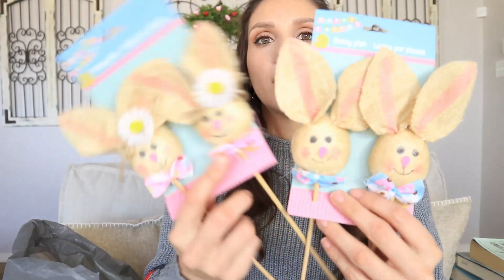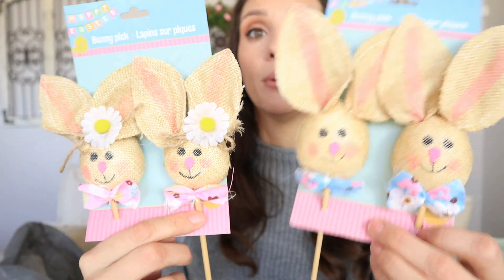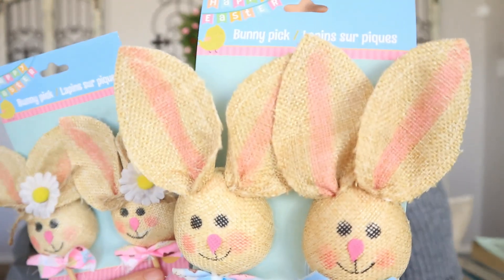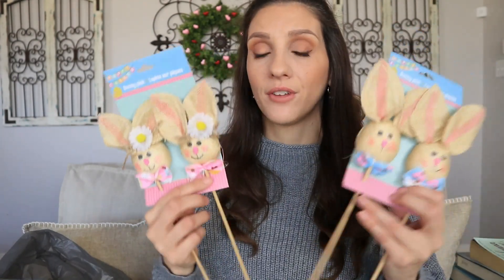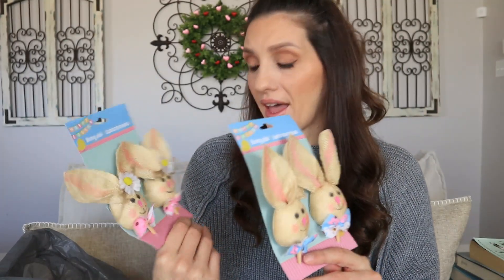I'm going to do something with this for a care package — I thought I could put like little earrings or gum in it for my daughter. Okay, here are the things I got for Easter. Look at these decorative picks — one looks to be a boy and then a girl and I really love them. They look amazing, they're made out of burlap. Look at that beautiful detail. These are just stunning. If you love decorating for Easter, these are a must-grab.